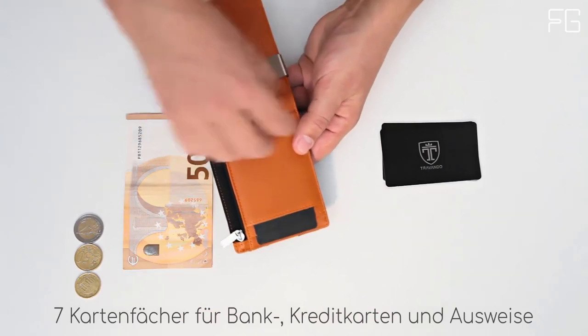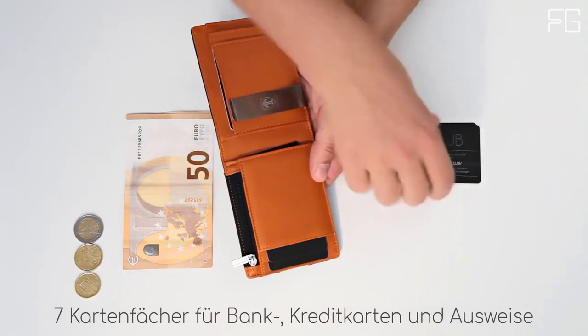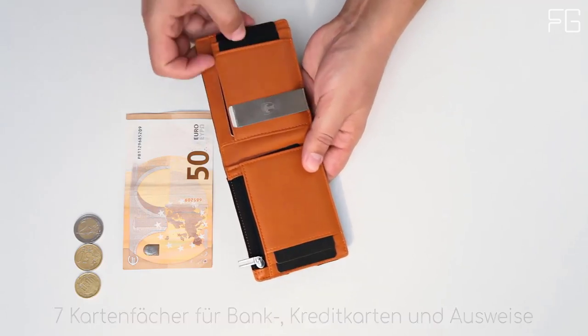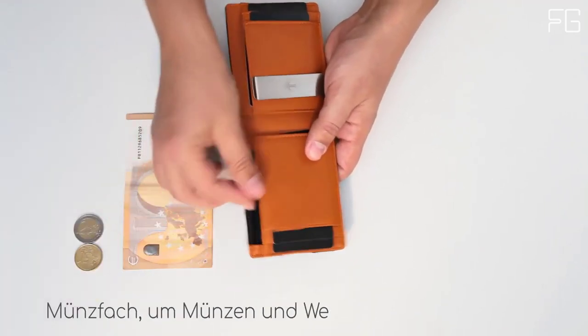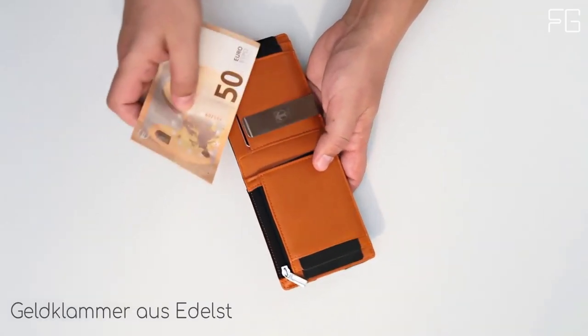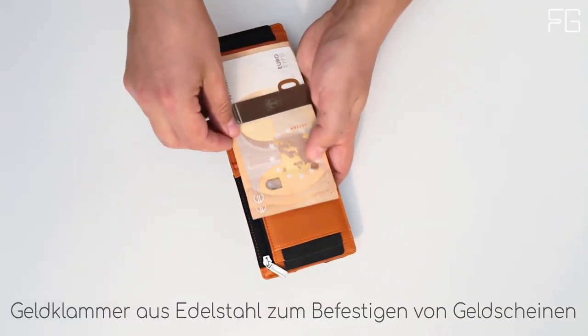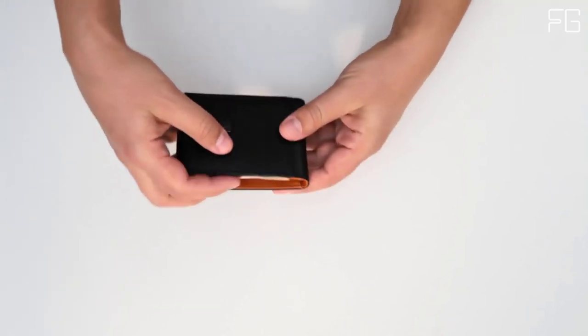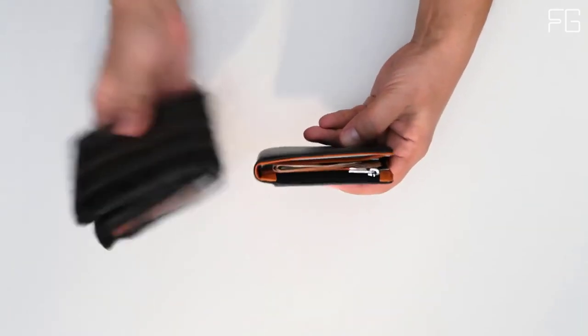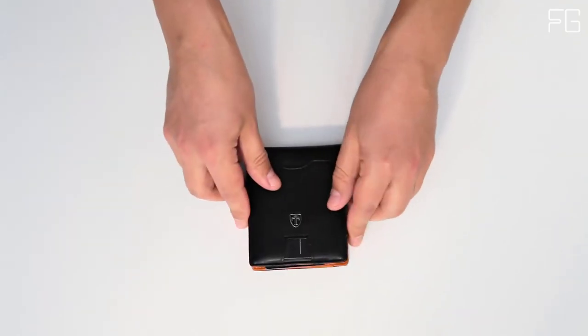Inside you'll also find a strong and durable money clip. The Travando Minimalist wallet features 13.56 MHz RFID blocking, including on the credit card slot on the front of the wallet. Functional and slim, Travando's wallet offers 7 card pockets and is ideal for carrying business cards, credit and debit cards, bills, and more.